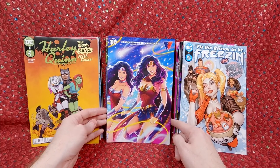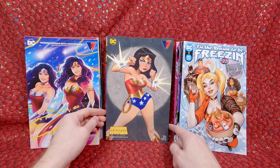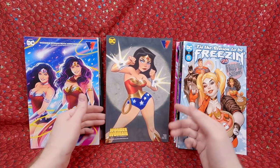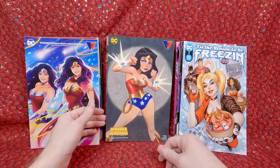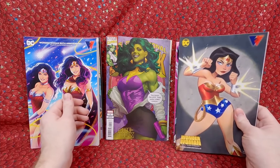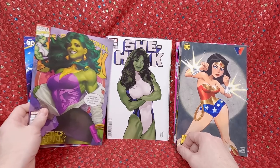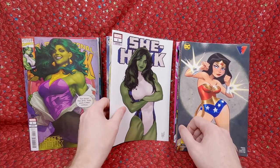Wonder Woman 80th Anniversary — Jen Bartel cover, love her covers, thought that was gorgeous. The Bruce Timm cover of Wonder Woman — I love this cover, I really wanted this issue when I saw the preview. We have Art Germ She-Hulk number 1 — love that. And Adam Hughes She-Hulk number 1 — love that as well.